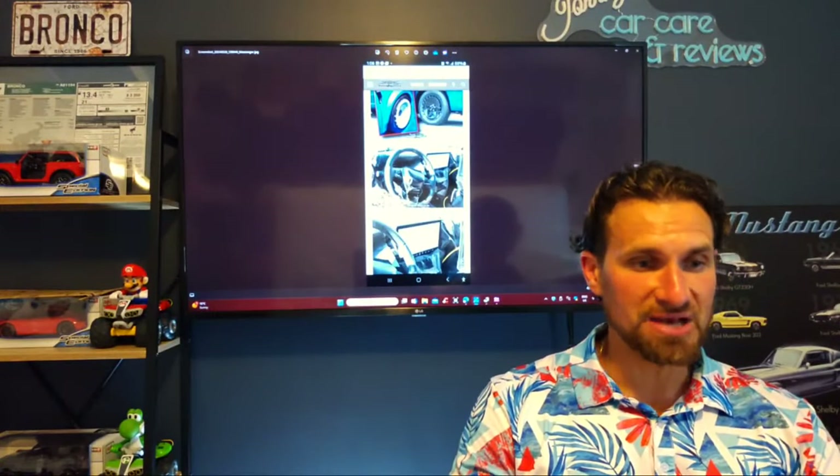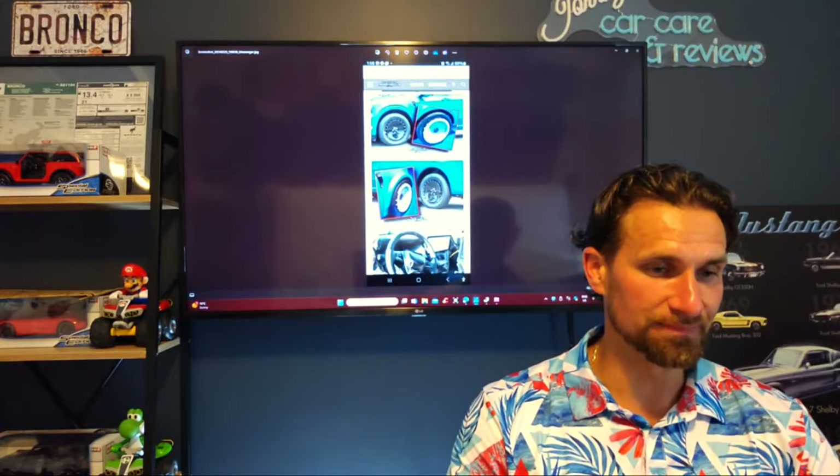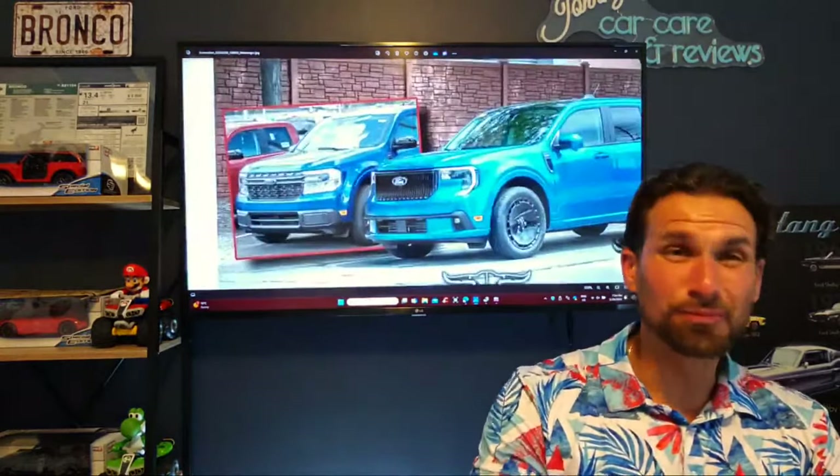I did get a lot of feedback and comments on not liking those wheels. Don't worry, this will only be for one trim. But a lot of feedback also about people preferring the previous model.